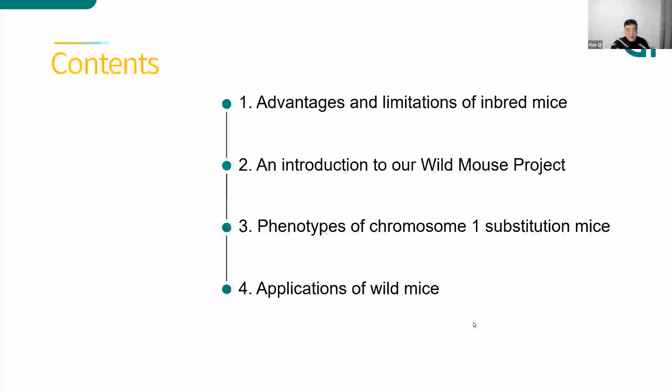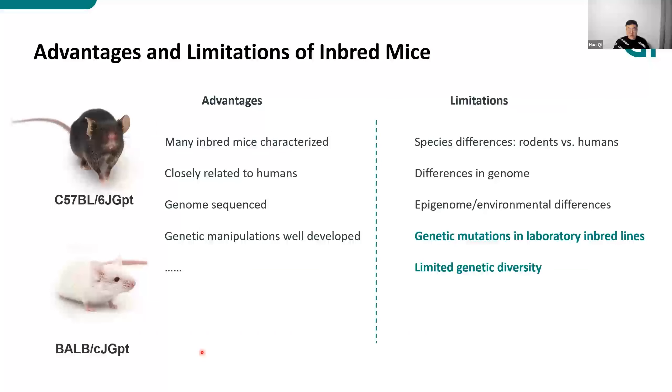The content includes four parts. First, let's talk about the most commonly used laboratory mice at present — the inbred mice. Inbred mice such as B6 and BALB/C have been widely used and studied for years. We know well about the phenotypic characteristics and genomic information of these inbred mice. Gene editing on these inbred mice is well established. These are all the advantages of using inbred mice.